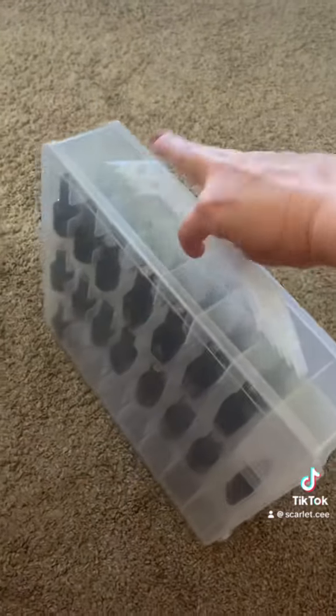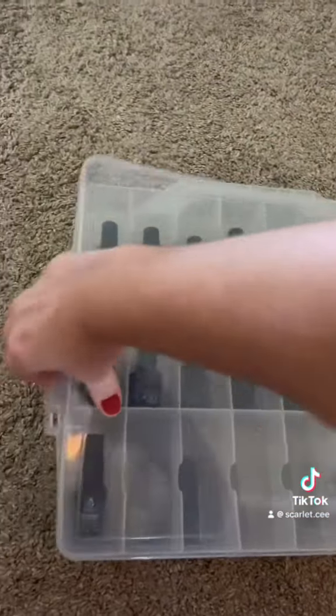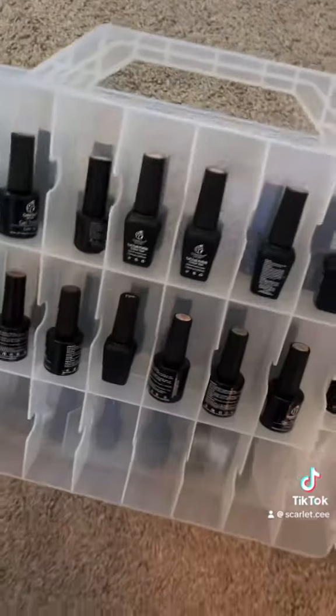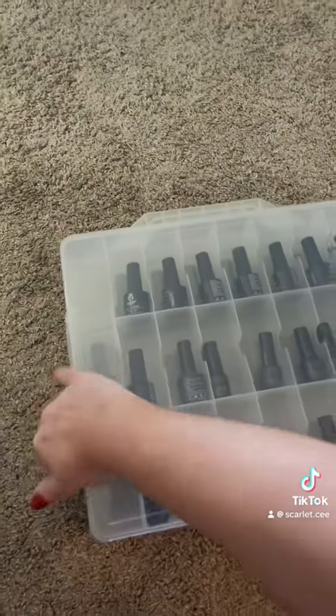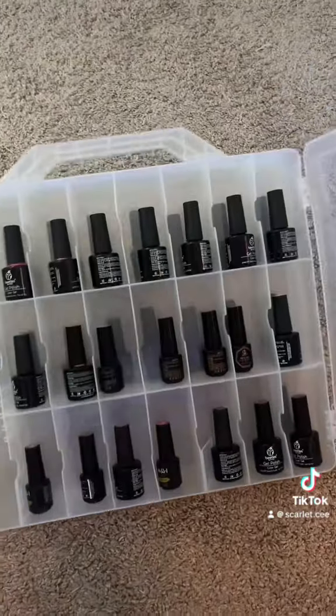It is double-sided and it holds at least 42, sometimes more polish, depending on how big the bottle is. You can open one side where you get access to 21 compartments, as well as three additional compartments on the right that vary in size. I try to organize it by rainbow colors so I can easily find a shade that I'm looking for. The best part about this brand is that they number them so it's easier to put them in order. Then you flip it over and you get access to the other 21.